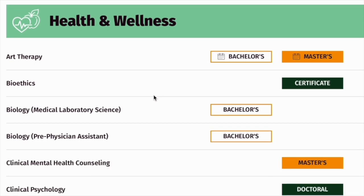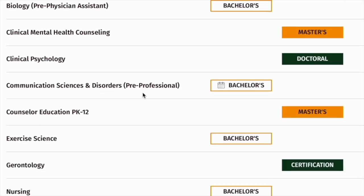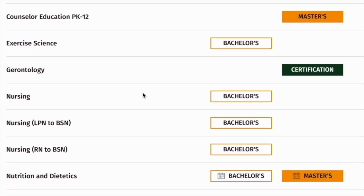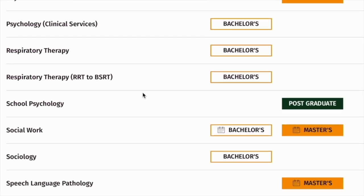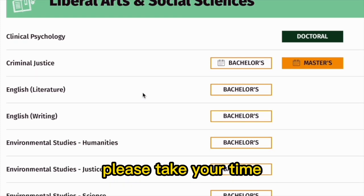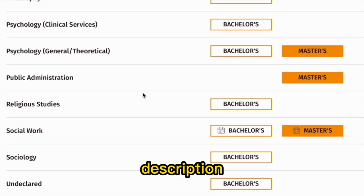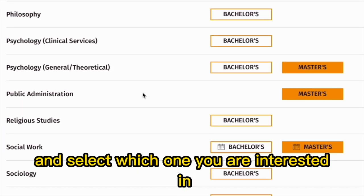Under health and wellness, there is art therapy, bioethics, biology, clinical psychology, communication sciences and disorders, exercise science, nursing, nutrition and dietetics, and physician assistant. There are a lot of programs — I will share the link in the YouTube video description so you can take your time and go through them and select which one you are interested in.